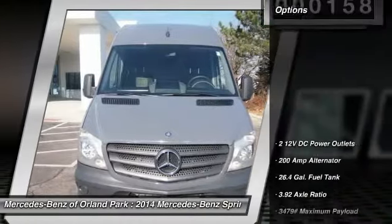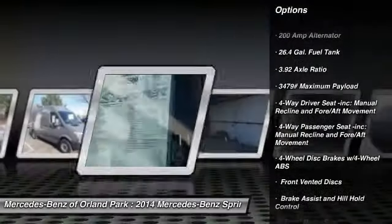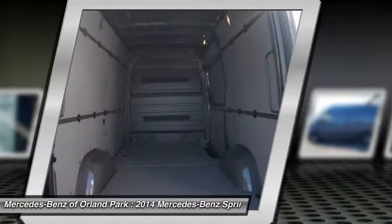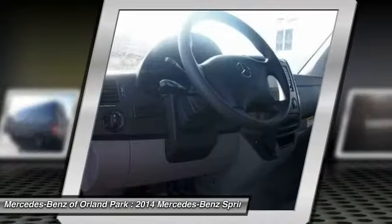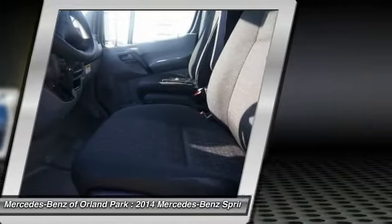Here are some of this vehicle's great options: power door locks, electronic stability control, outside temperature gauge, a day-night rearview mirror, engine immobilizer, front license plate bracket, splash guards, black door handles, low tire pressure warning, four-piece floor mat set.